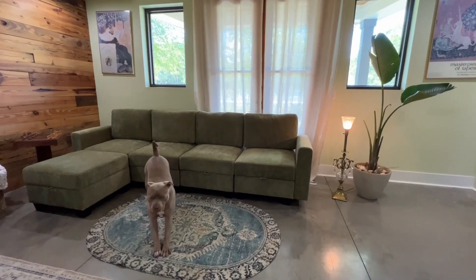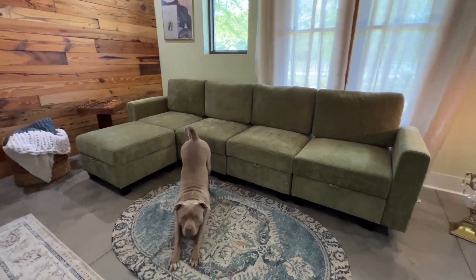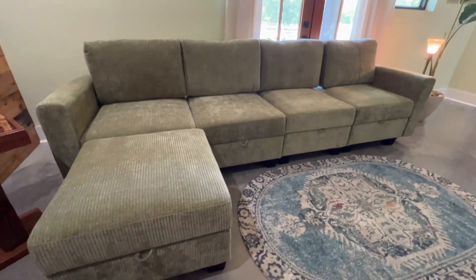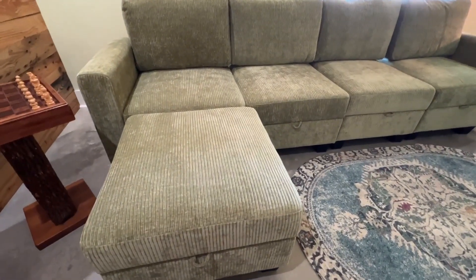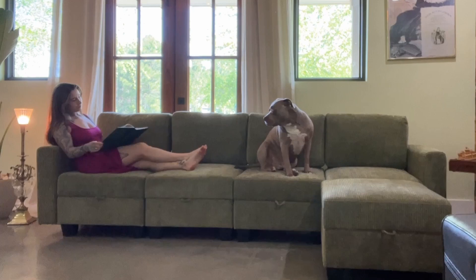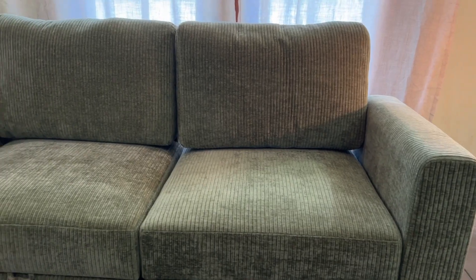I'm so grateful to have been gifted this L-shaped sofa in green, so let's talk about it today. Seriously, this couch is the epitome of comfort and convenience. The luxurious L-shaped modular sofa from Amazon — sink into relaxation with soft, high-density sponge filling, perfect for sitting or lounging, especially with the dogs.